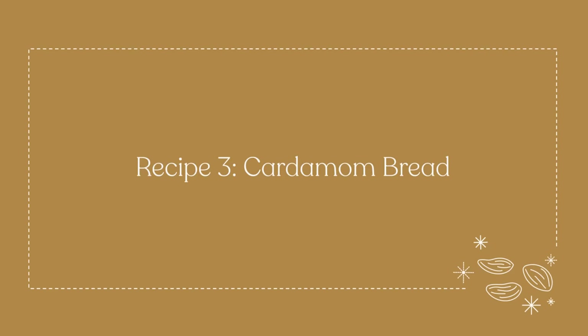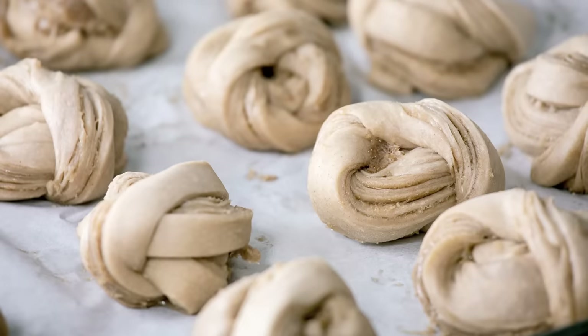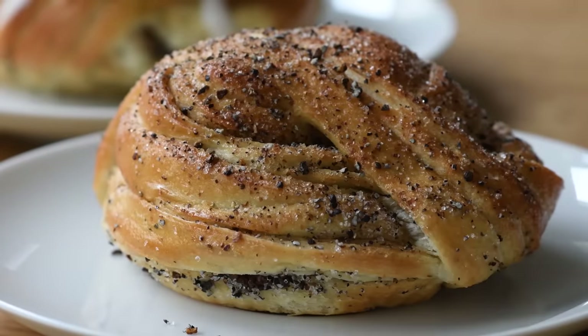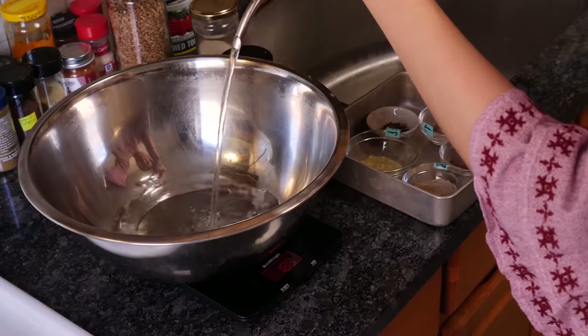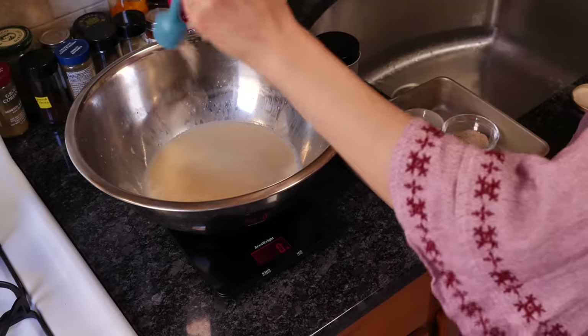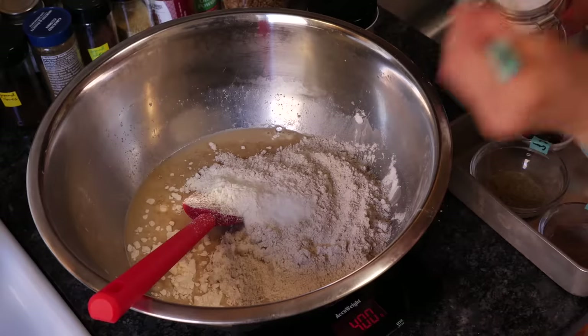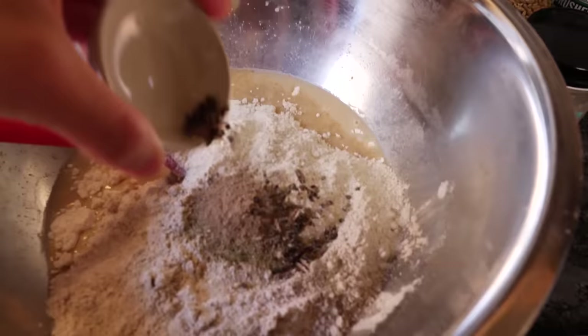Now that we're nice and toasty, what do you say we cook something? As Ethan mentioned, cardamom bread is very popular in Finland and Sweden. Today I'm making a no-knead bread — I'll throw in some bread flour, rye flour, and evaporated milk. Into a large bowl go lukewarm water, evaporated milk, yeast, and sugar — stir until dissolved. Then add bread flour, rye flour, salt, ground cardamom, and cardamom seeds for that pop Ethan was talking about. For added nuttiness, toasted sunflower seeds — totally optional; substitute flax seeds, sesame seeds, or crushed nuts.